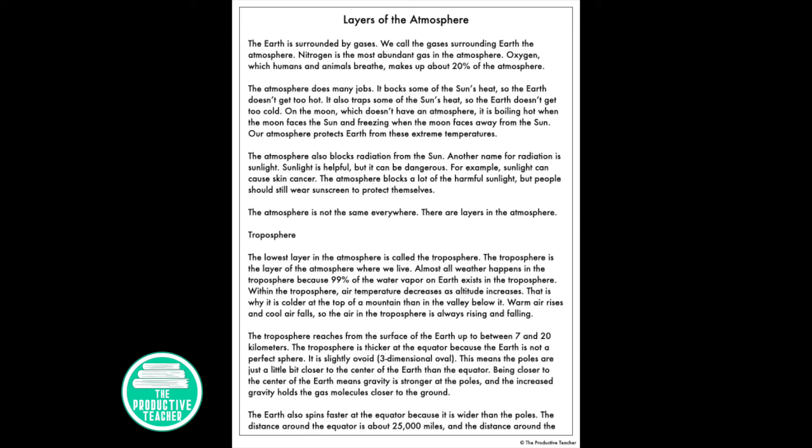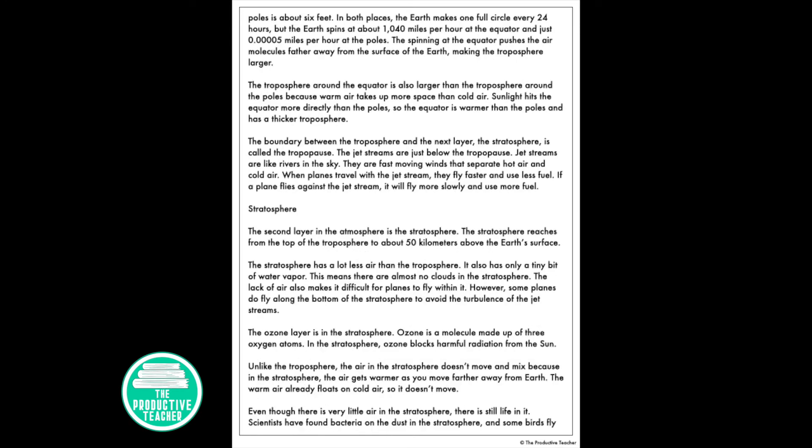The distance around the equator is about 25,000 miles, and the distance around the poles is about 6 feet. In both places, the Earth makes one full circle every 24 hours, but the Earth spins about 1,040 miles per hour at the equator and just 0.00005 miles per hour at the poles. The spinning at the equator pushes the air molecules farther away from the surface of the Earth, making the troposphere larger.